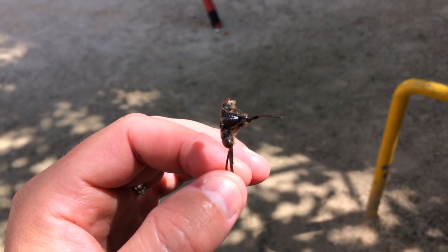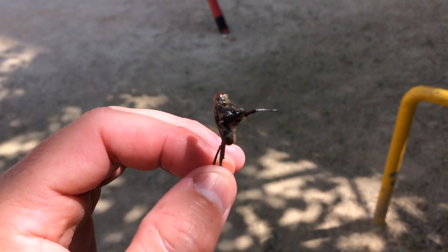Hi guys, it's summer in Japan. It's cicada season. This might be gross for a few of you, but fascinating for me.